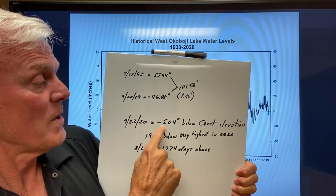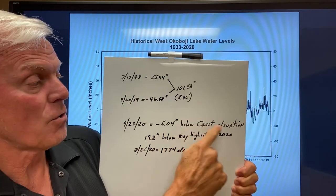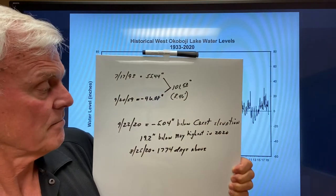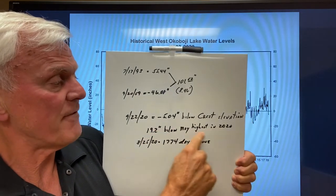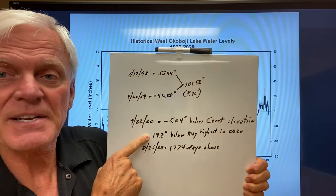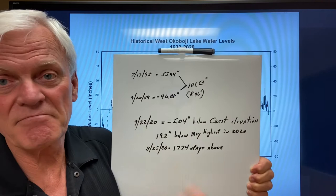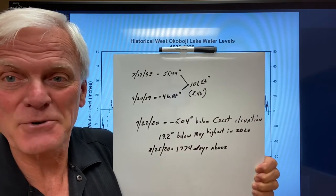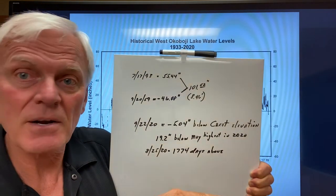Right now we are at 5.04 inches below crest elevation, so we're just below where the water runs over the dam. Since the end of May and first part of June, we are approximately 19 to 20 inches below the high point this spring — a little over a foot and a half to two feet.